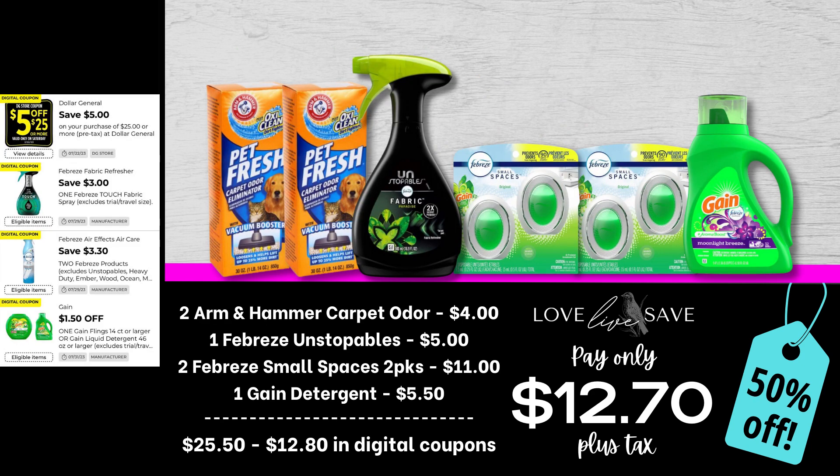I am super excited for this deal. We don't have a coupon for the Carpet Odor Eliminator, but just because you don't have a coupon for something does not mean you can't score a great deal on it. I've been out of this Carpet Odor Eliminator for months, and I really want to start my house fresh for the fall season. Grab two of the Arm & Hammer Carpet Odor Eliminators, one Febreze Unstoppable Spray, two of the two-count packs of Febreze Small Spaces, and one smaller-sized bottle of Gain Laundry Detergent. After all coupons, our total out of pocket comes down to just $12.70 plus tax — a 50% off savings.